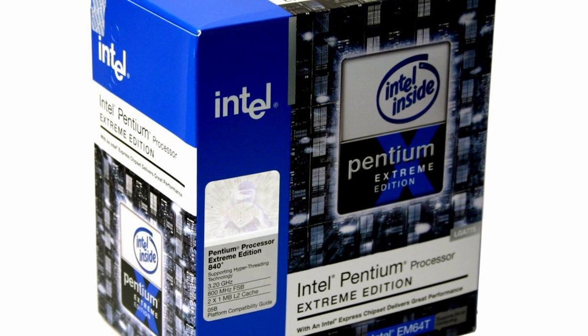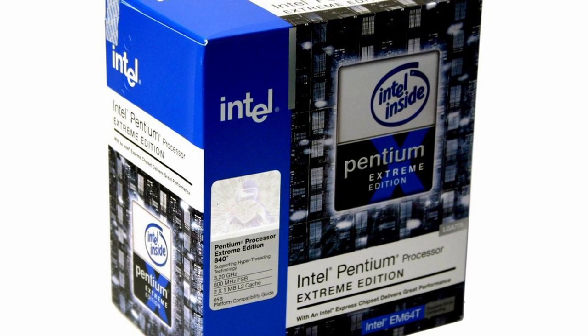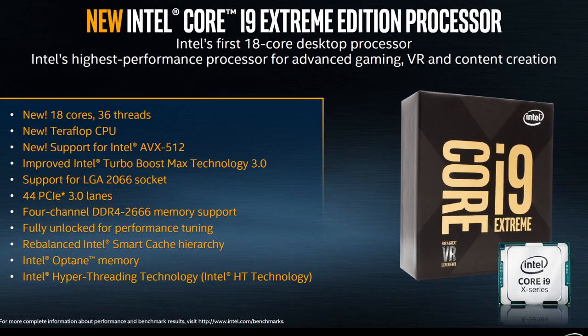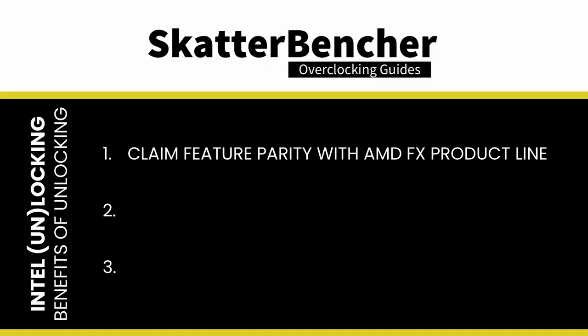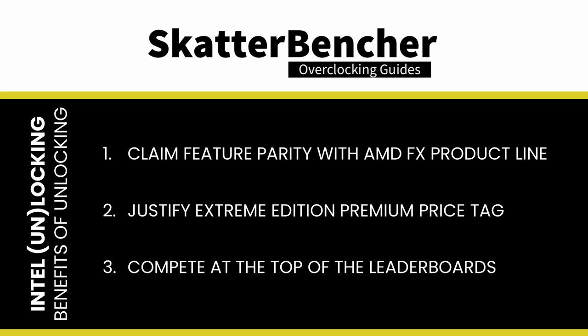It was the first time in almost five years that enthusiasts could overclock without changing the reference clock frequency. Intel would provide customers with locked regular processors and unlocked Extreme Edition processors going forward. The last Extreme Edition release is the Intel Core i9-10980XE Extreme Edition Cascade Lake processor for X299 motherboards, launched on November 25th, 2019. Unlocking the CPU ratio multiplier offered Intel three key benefits: first, feature parity with AMD's FX product line, which offered an unlocked multiplier on the first Athlon 64 FX-51 in September 2003; second, justification for charging a significant premium for the Extreme Edition; and third, enabling Intel to fight at the top of performance leaderboards in media reviews and overclocking benchmark records.